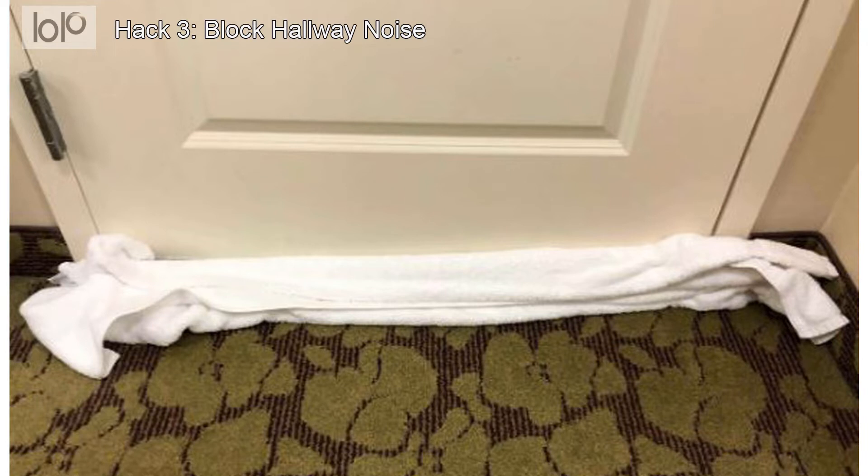Hack number 3: Block hallway noise. While many hotels are nice and quiet, some are decidedly not. It can feel like the worst kind of luck to end up with a door that does nothing to block out a noisy hallway.